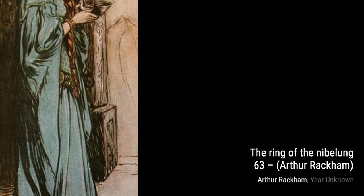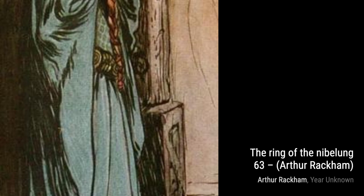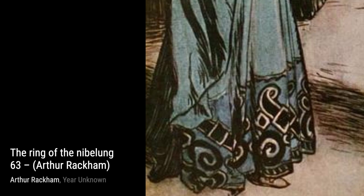Moving on to Gulliver 4, Rackham's attention to detail and imaginative style create a captivating scene from Gulliver's Travels. In Gulliver 2, Rackham's illustration showcases the wonder and awe of Gulliver's encounters with giants, with its intricate details and sense of scale.